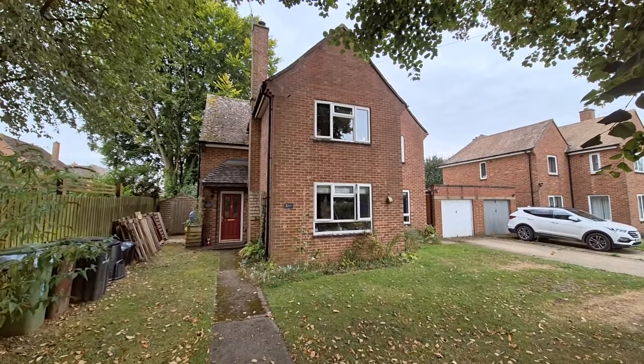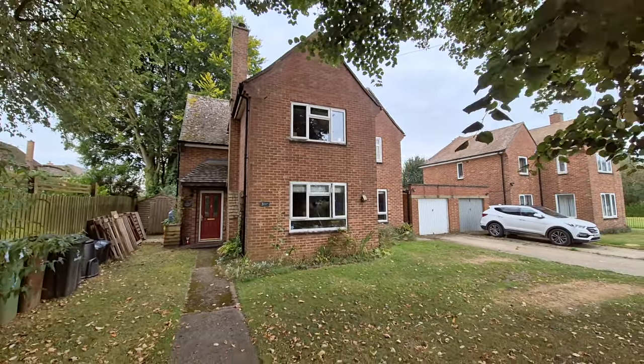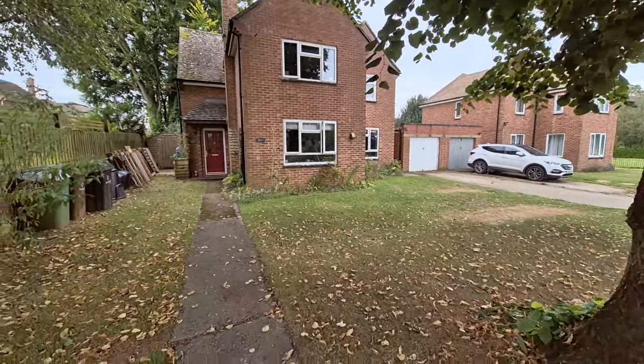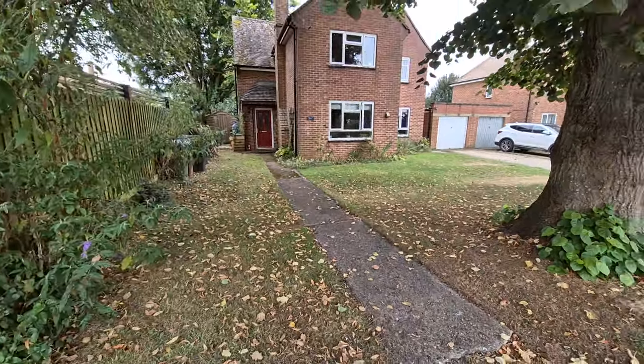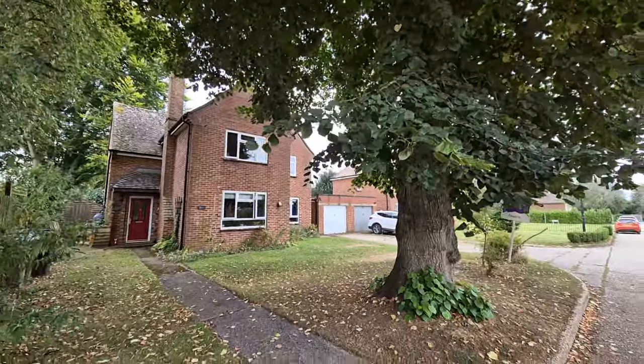As you've already gathered, that is the property right there in front of us. We've got a good-sized front garden laid to lawn with an established tree just to the front of the garden.